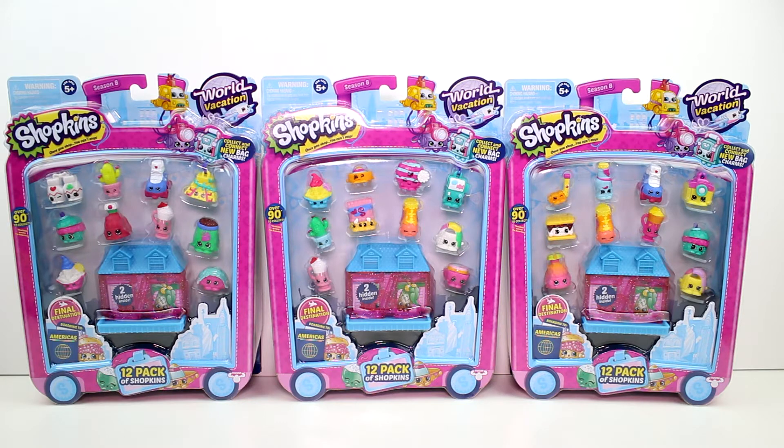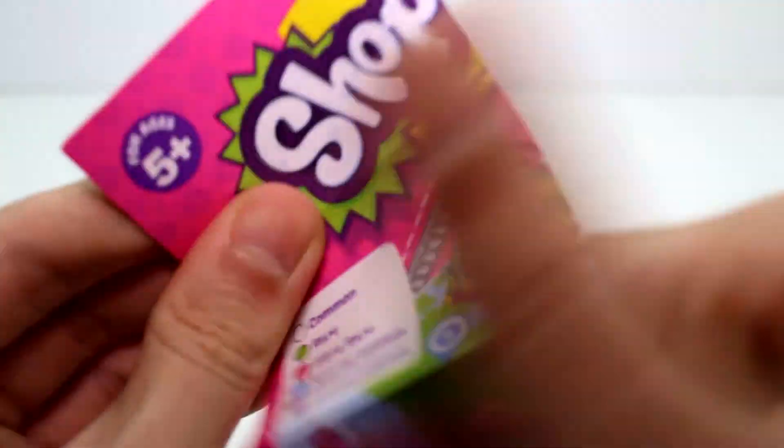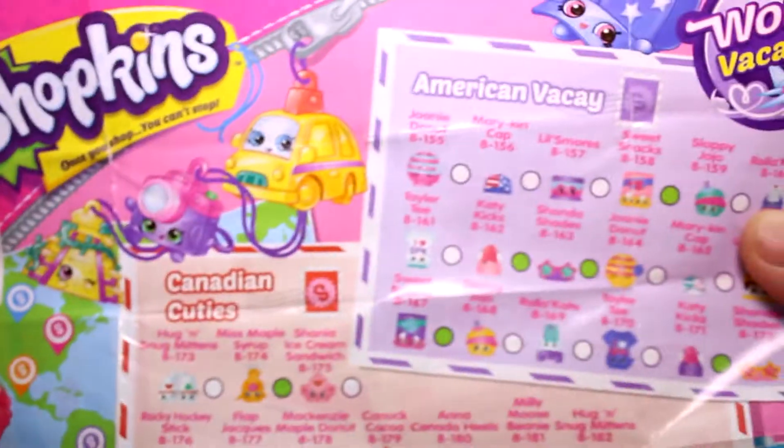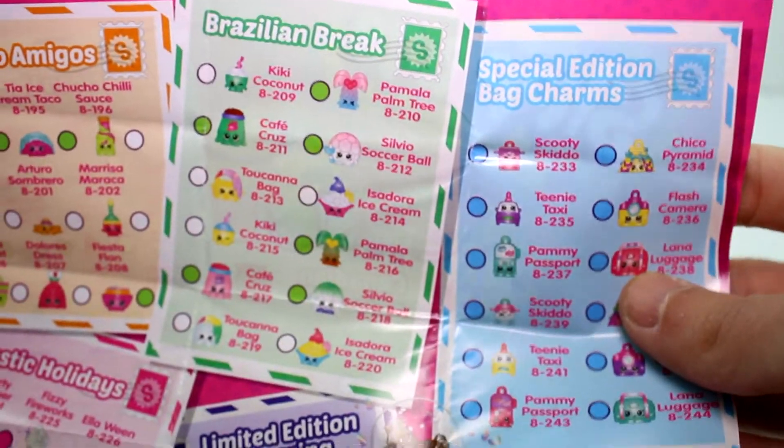Inside you get one visible bag charm and two mystery hidden ones. Inside each of the packs you get a checklist. The categories are Canadian Cuties, American Vacay, Mexico Amigos, Brazilian Break, Gleamtastic Holidays, Limited Edition, and Special Edition Bag Charms. They all look super fantastic — let's hope we get closer to finishing our collection.